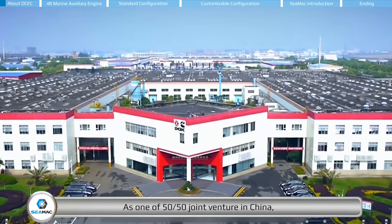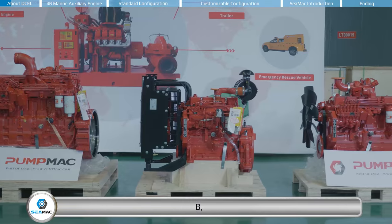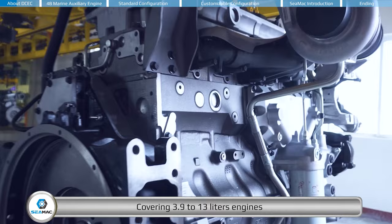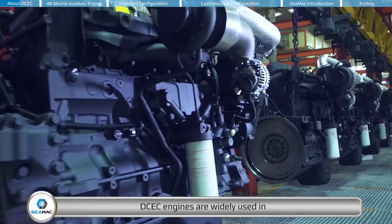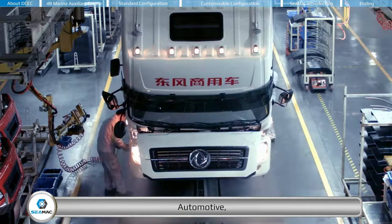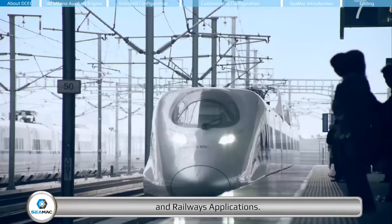As a 50-50 joint venture in China, Dongfeng Cummins Engine Company was established in 1996, producing Cummins B, C, D, L, Z series mechanical and electronic engines, covering 3.9 to 13 liters with power from 20 to 600 kilowatts. DCEC engines are widely used in energy, maritime, automotive, construction machinery, water pump sets, and railways applications.